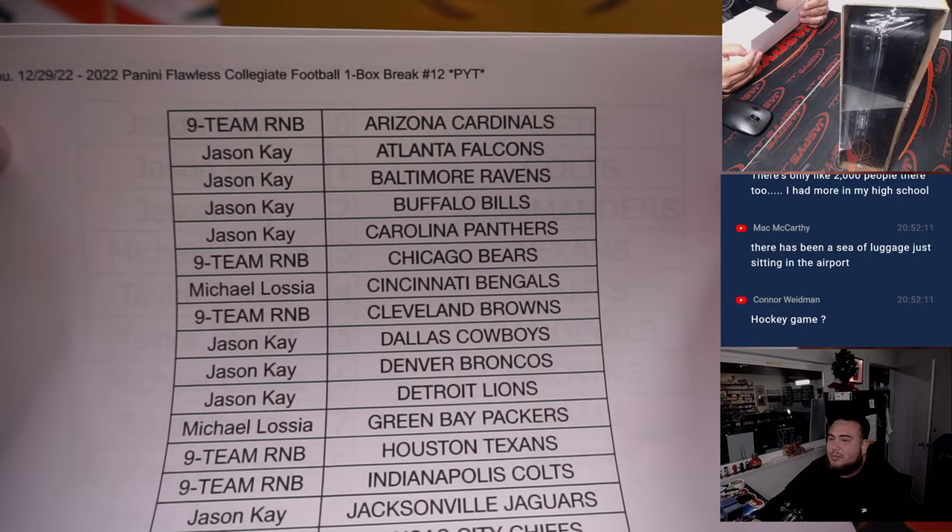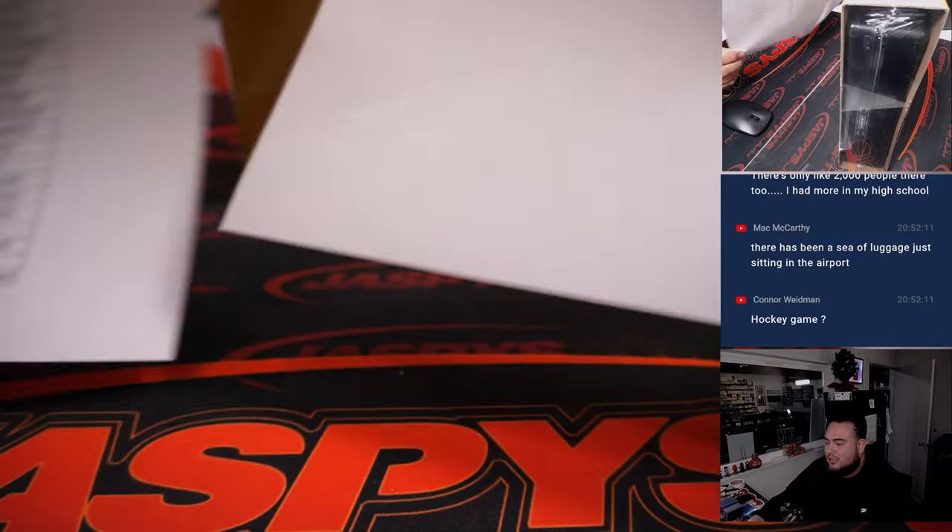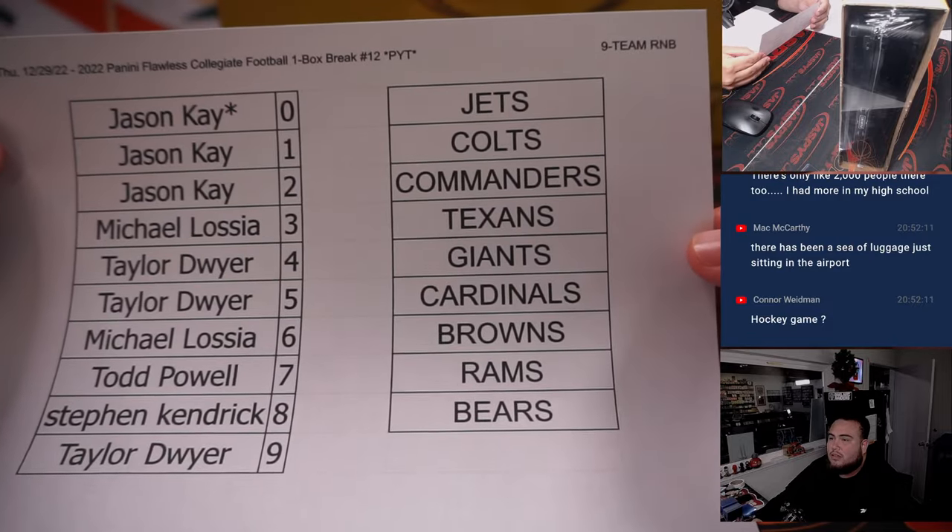Alright, so we had a nine-team RMB, guys. Everybody else did buy in. Thank you guys so much, and good luck, guys. There's the teams there.